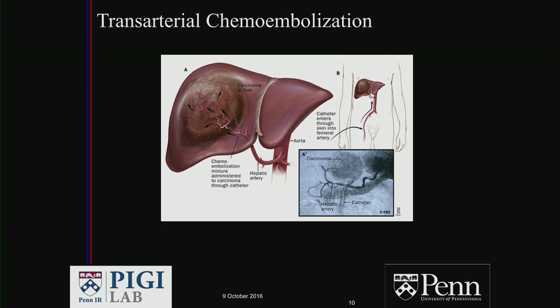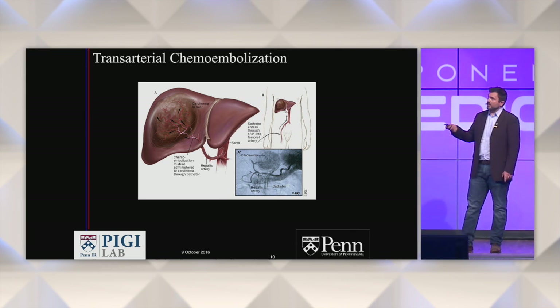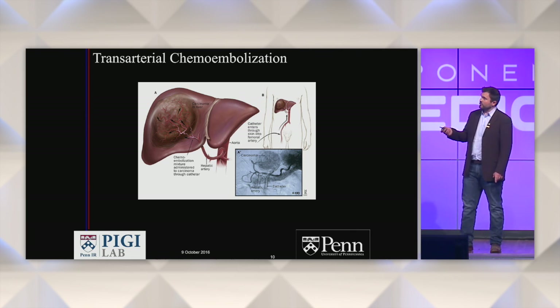This is where a lot of the immediate future in my field is going. Our correlate to medical oncology is transarterial chemoembolization. You put a catheter up into the vessels leading to a liver cancer and deposit little beads loaded with chemotherapy, or an oily substance mixed with chemotherapy, which gets stuck in the tumor and causes regression.